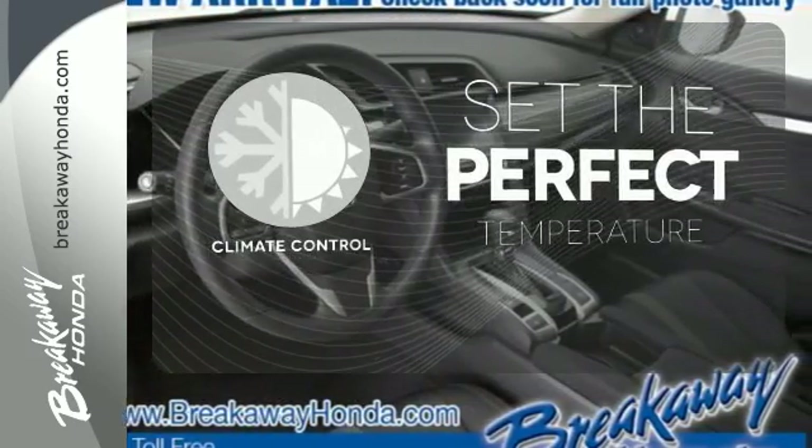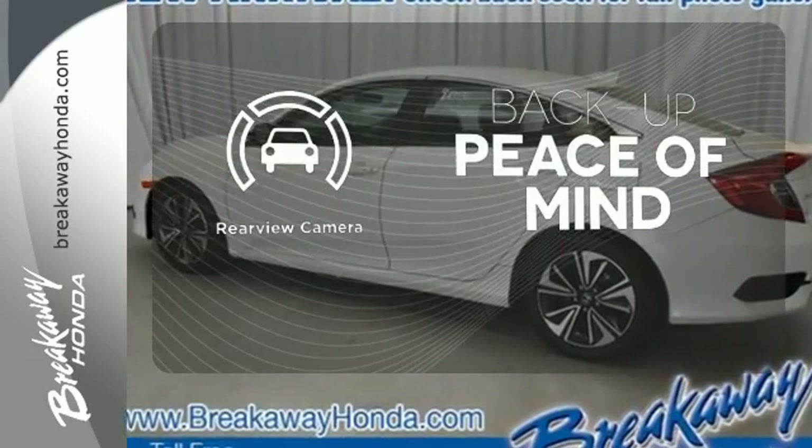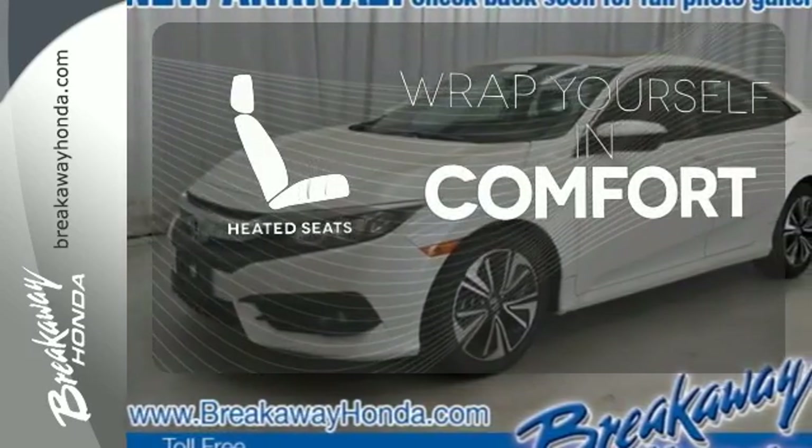The climate control lets you set the temperature exactly where you want it. Hindsight is 20-20 with the backup camera. Warm off the chills with the heated seats.